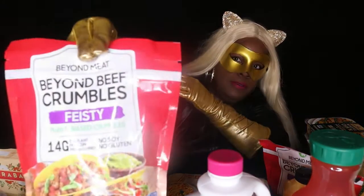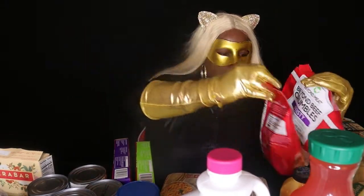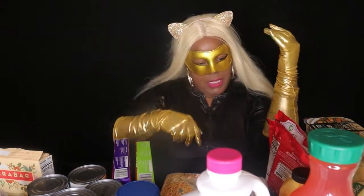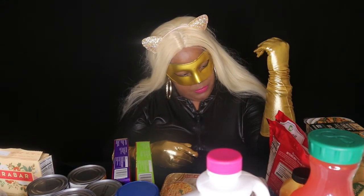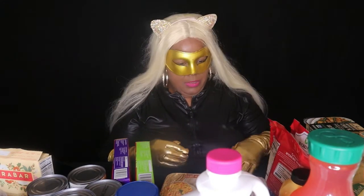These are by Beyond — this is a ground vegan beef crumble, called Beyond Beef Crumble. I have two packs. You can add these to spaghetti, tamales, chili, or whatever you choose.